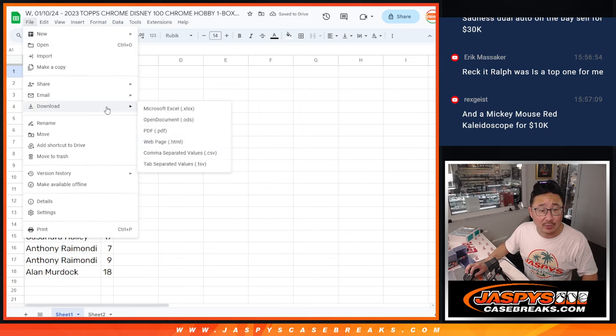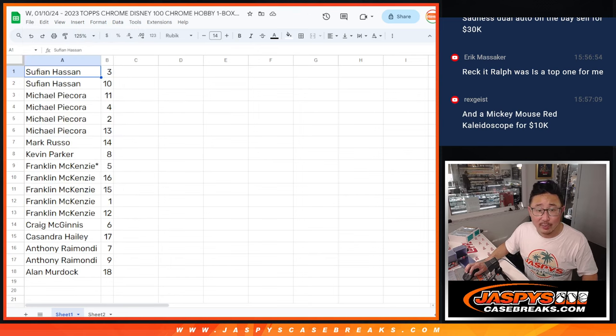Let me actually print out these labels as well. There's a little bit of pre-production here. Rex is saying — oh wait — Frank got his lucky number. Saw a one-of-one Super Joy and Sadness dual auto on the bay, $30,000. Sell for $30,000? Woof.